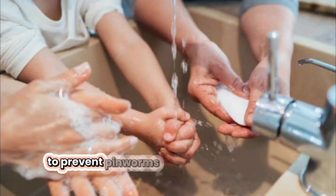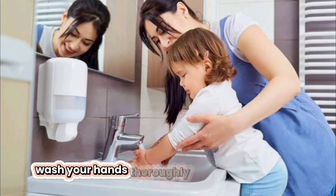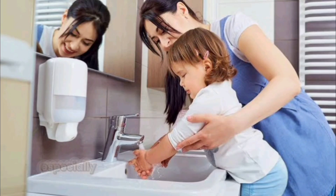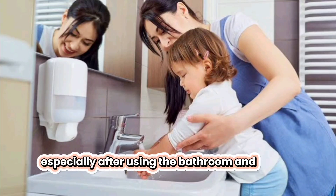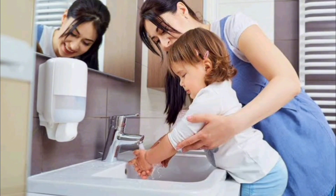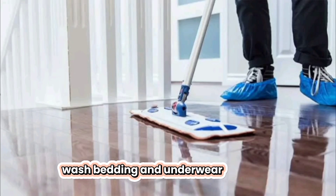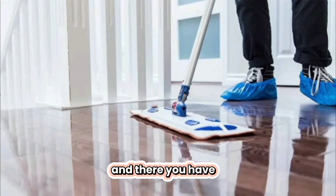To prevent pinworms, maintain good hygiene practices. Wash your hands thoroughly with soap and water, especially after using the bathroom and before eating. Keep fingernails clean and trimmed. Avoid nail biting and scratching the anal area. Wash bedding and underwear regularly.